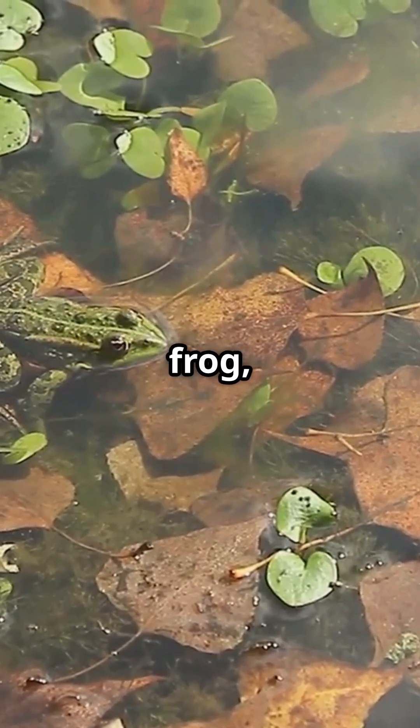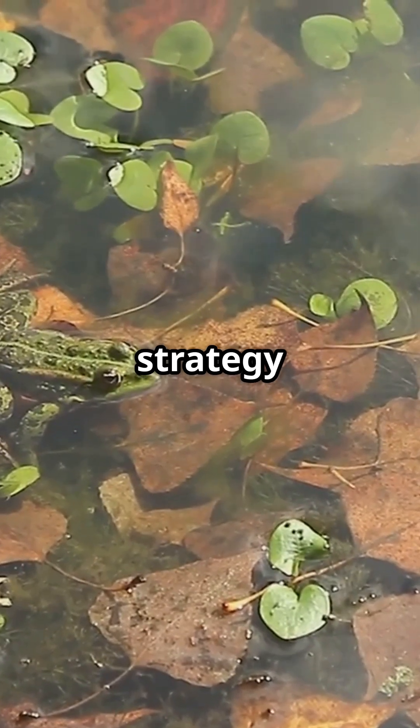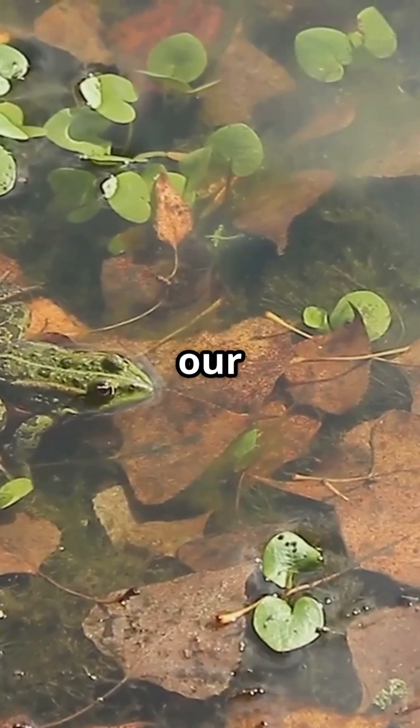So next time you see a frog, remember their incredible freeze-thaw survival strategy and the vital role they play in our ecosystems.